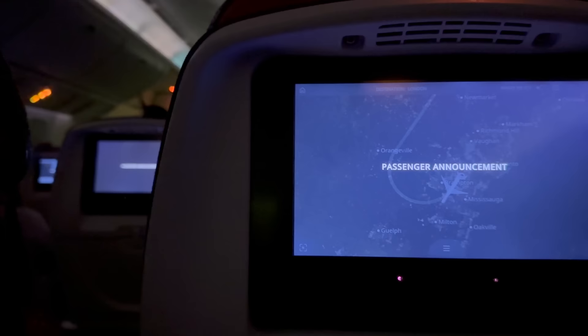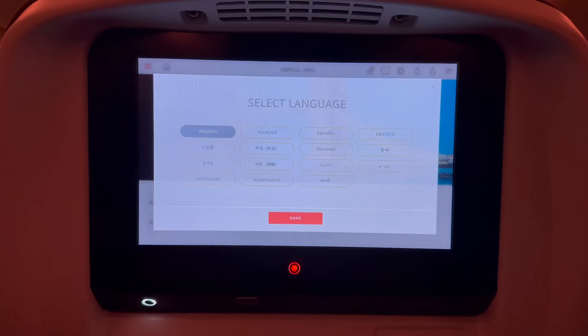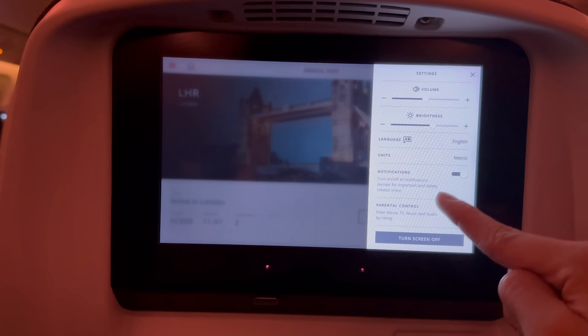Prior to landing a continental breakfast will be served. So on this flight we get a dinner shortly after take-off and also a continental breakfast before landing — not too bad for a 6-hour flight.